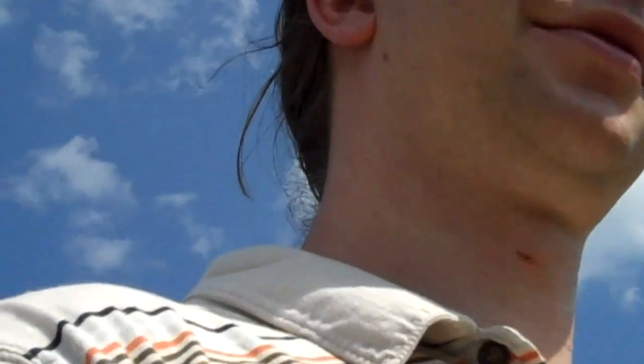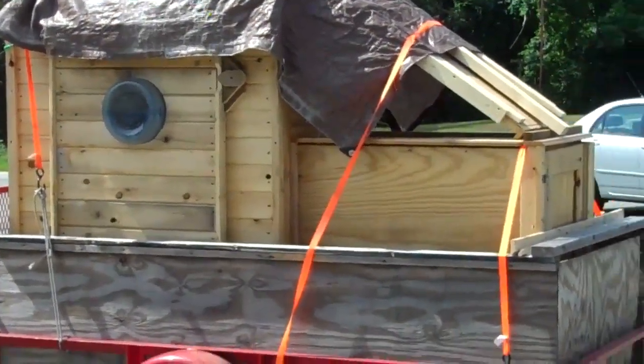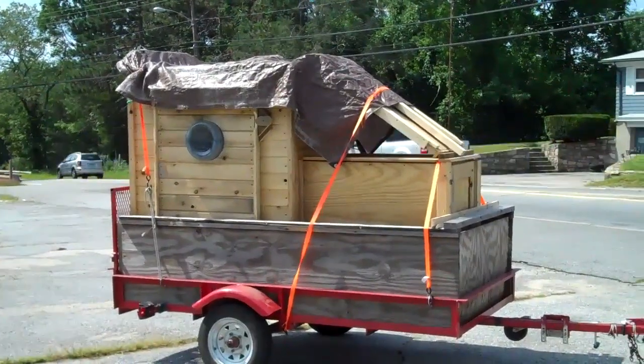All right, onward with the journey. Here's the other side of my little structure, all folded up. It's about twice as long once it's set up.